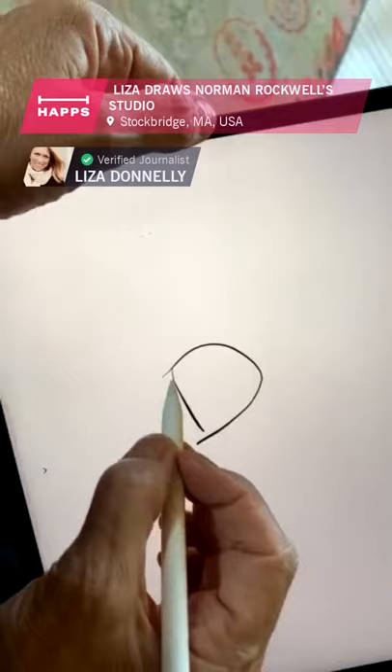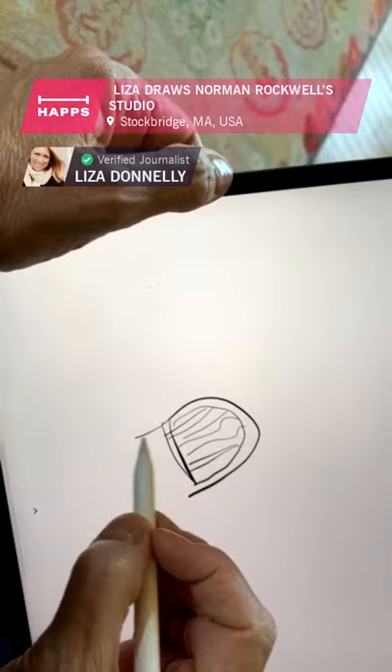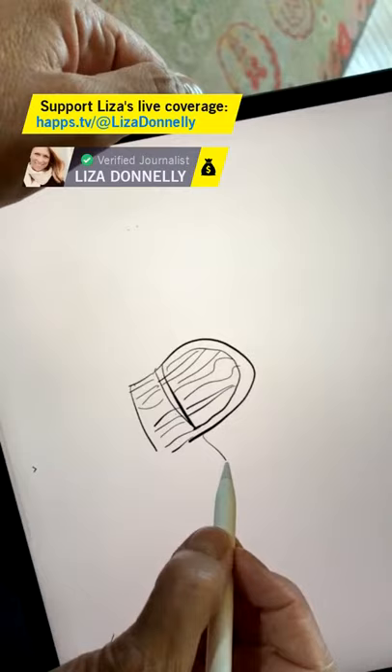Can you see what I'm drawing? I'm not Norman Rockwell — this is a cartoon of Norman Rockwell's chair, which is a beautiful chair. They wouldn't let me sit in the chair, which I get. It's an archival piece of history.